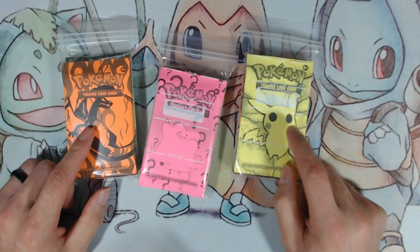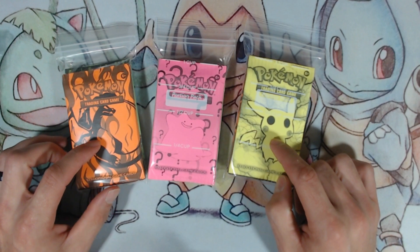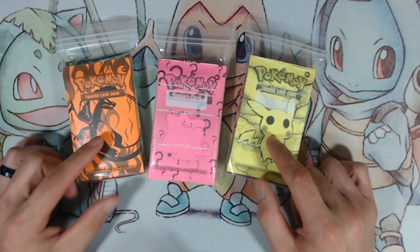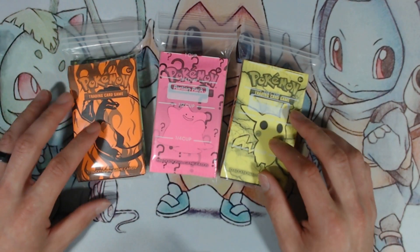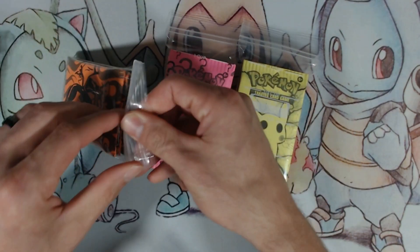These are on OfferUp — the app. You have to select shipping and then search for custom Pokemon packs, and you will see these somewhere on the screen. They'll look just like this — click on it, talk to him. He's a really nice dude. He was like, how many do you want? What do you want? And he hooked it up. I do not know what's in these packs, but they look freaking awesome.